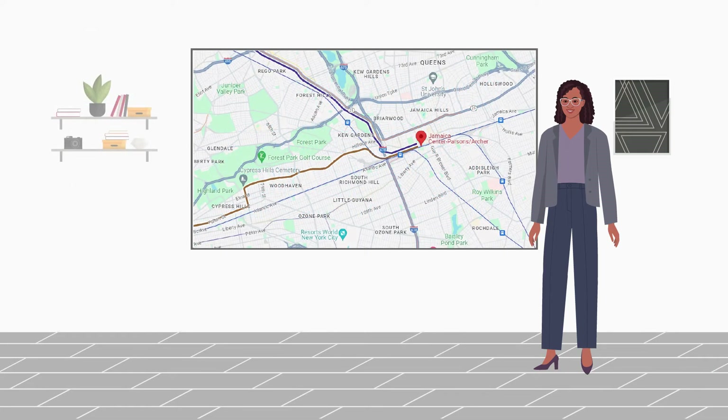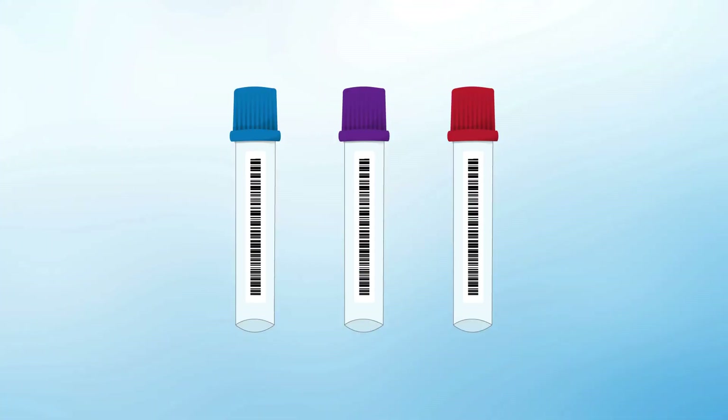This area is a transportation hub and contains a major commuter rail and bus station. The researchers monitored air pollution over two-week intervals in summer, winter, and fall of 2019. To conduct their air quality monitoring, the researchers used low-cost diffusion tubes.